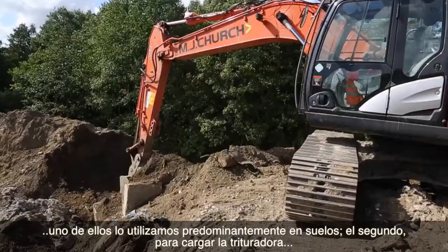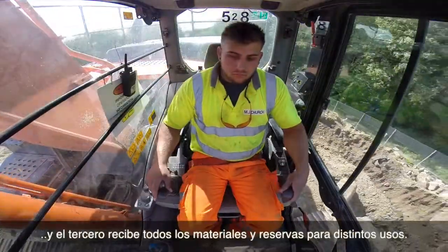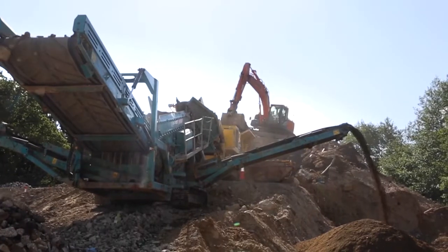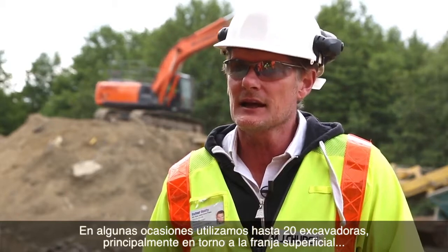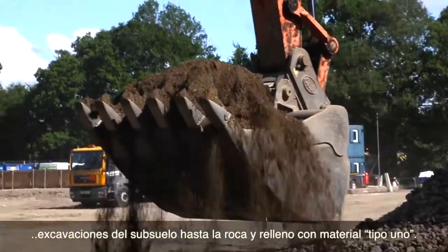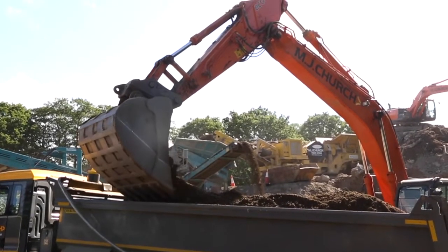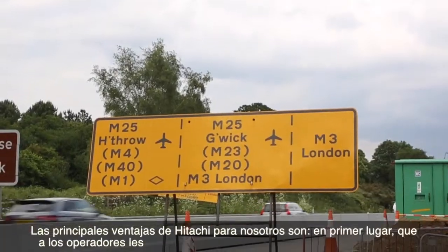Here in the compound we use three different sizes of Hitachi excavator. One predominantly deals with soils, the second one works with the crusher and loads the crusher, and the third one receives all materials and stockpiles for various use. At times we are running up to 20 excavators, predominantly revolving around topsoil strip and excavation of sub-soils to formation, and infill of type one material.